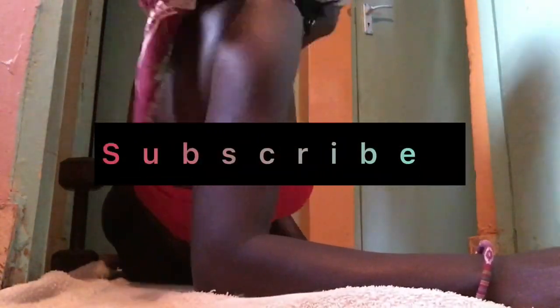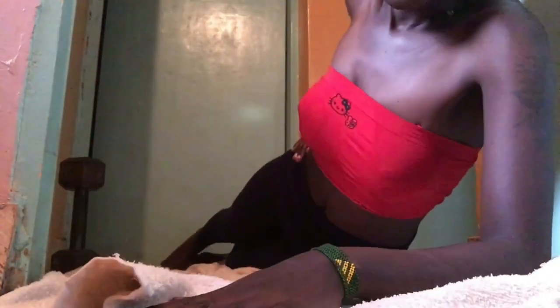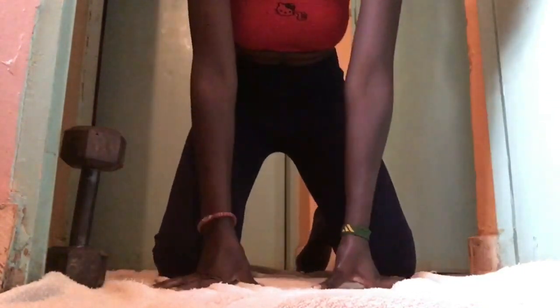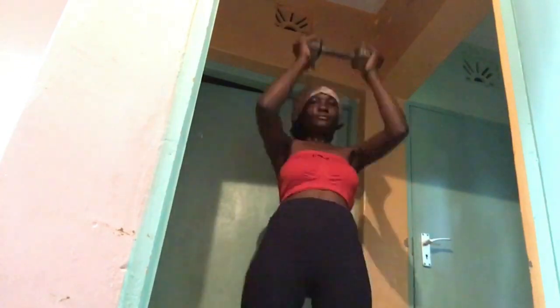Hey guys, hello family, welcome back to another vlog. Thank you so much for watching my videos — consider subscribing, like, share, comment. I love you guys. So today I'm going to show you my morning routine at home.